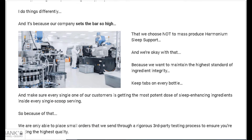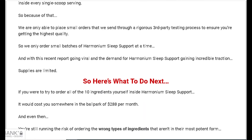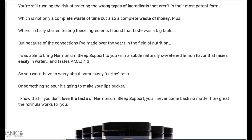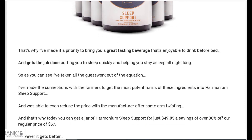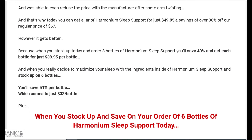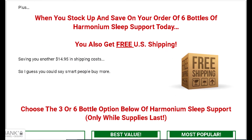I wanted to record this video first to tell you to be careful with the website you are going to buy Harmonium Sleep Support from. Also, if you do buy the product, follow the exact treatment and take it seriously. Remember to keep in mind that your results will be very different from any other person, because your organism acts in a very unique way.